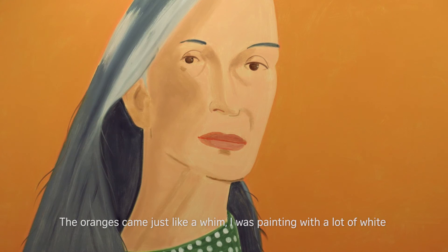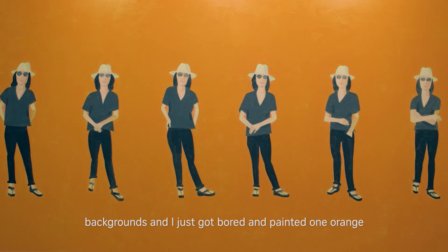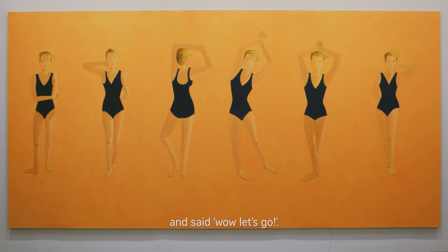And the oranges came just like a whim. I was painting with a lot of white backgrounds and I just got bored. I painted one orange and said, wow, let's go.